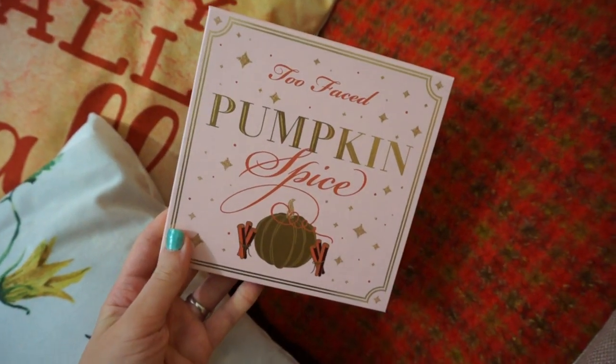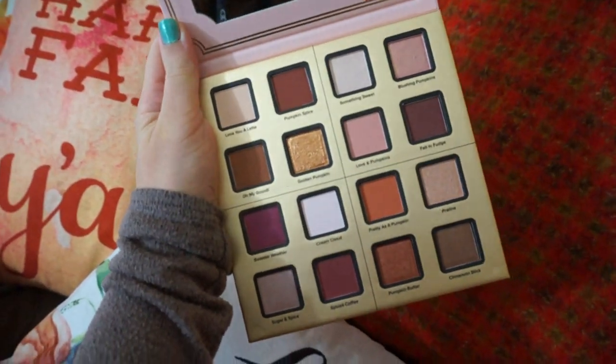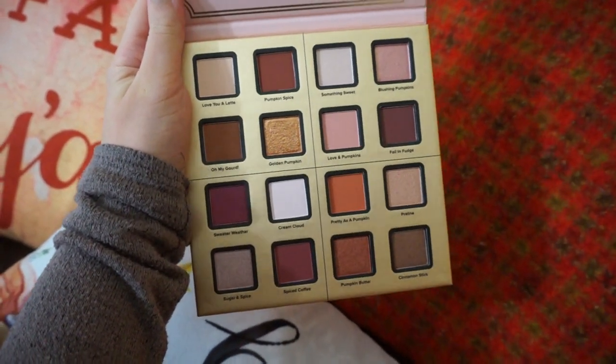Here is the palette. It is a 16-color palette. It's got some warm tones, some cool tones, some orangey shades, and some plum shades. There's actually quite a few plum shades, but I will get into the swatches in a little bit.